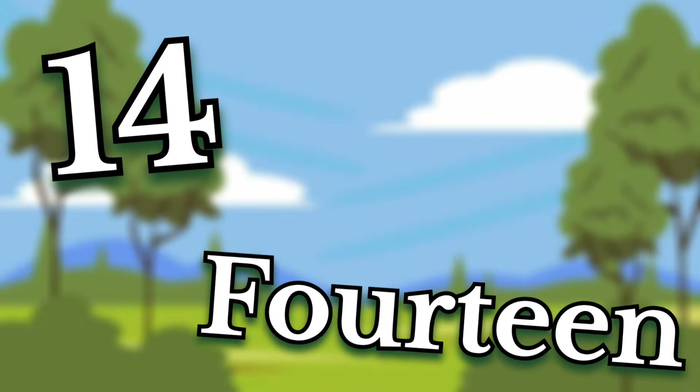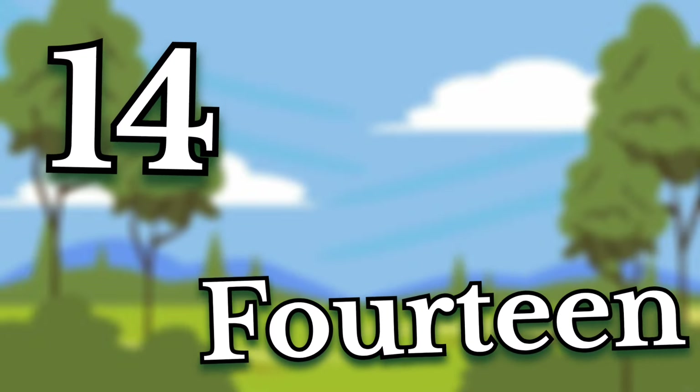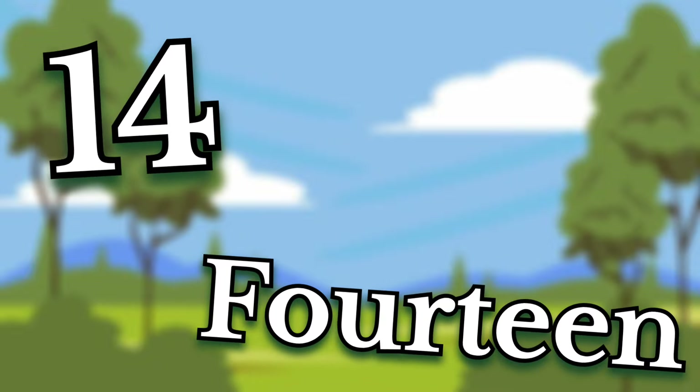Fourteen. Children, this number is fourteen. Say it again. Fourteen.